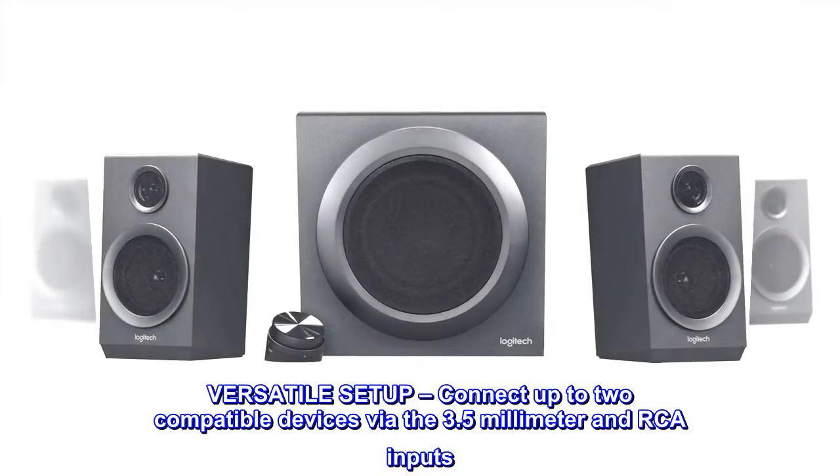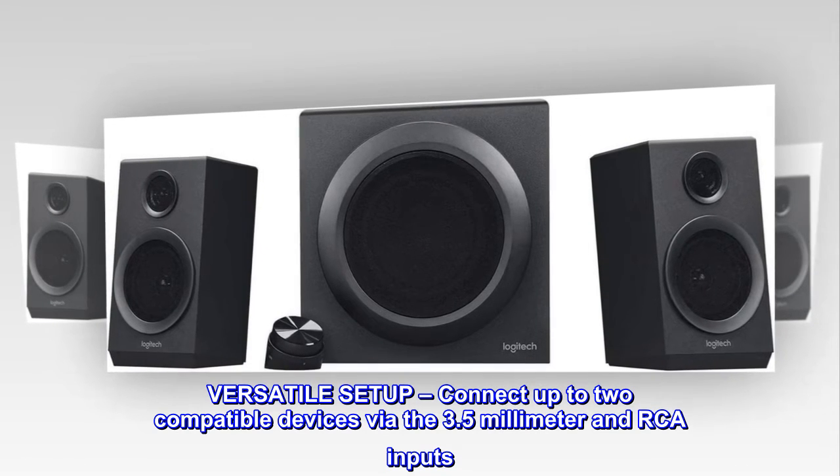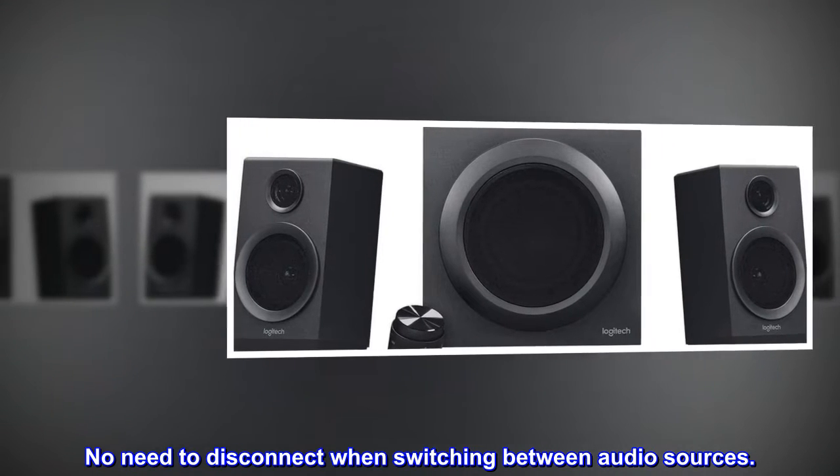Versatile setup: connect up to two compatible devices via the 3.5 millimeter and RCA inputs, with no need to disconnect when switching between audio sources.